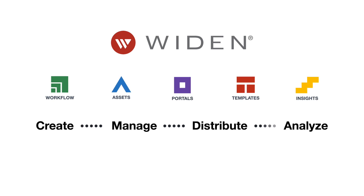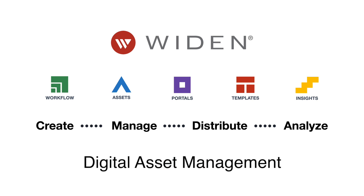If you need a single engine to drive your content operations, Wyden offers an integrated DAM platform to power your digital assets across the entire content lifecycle.